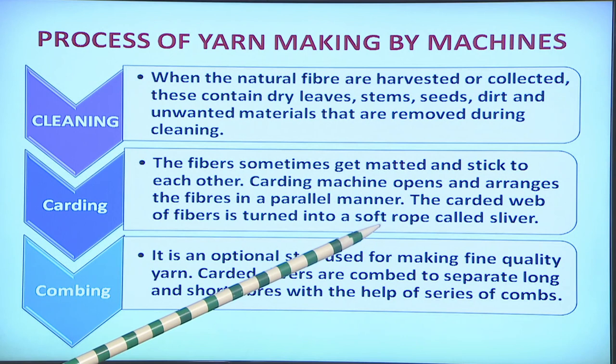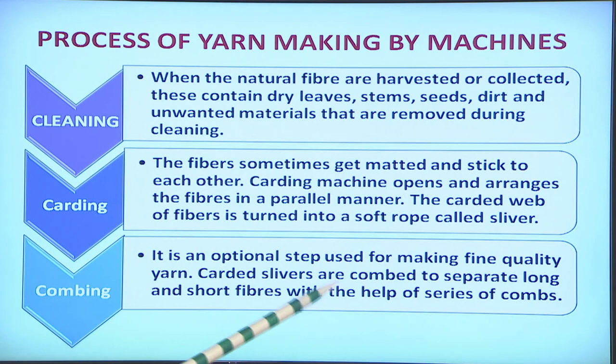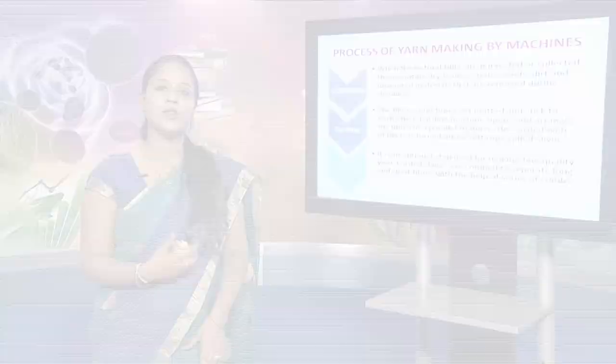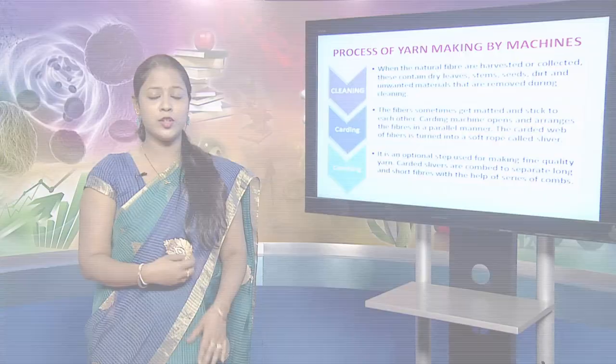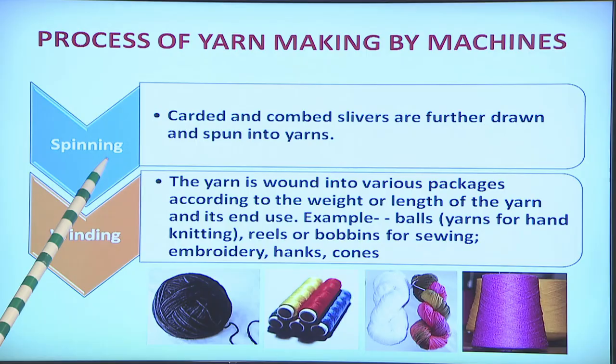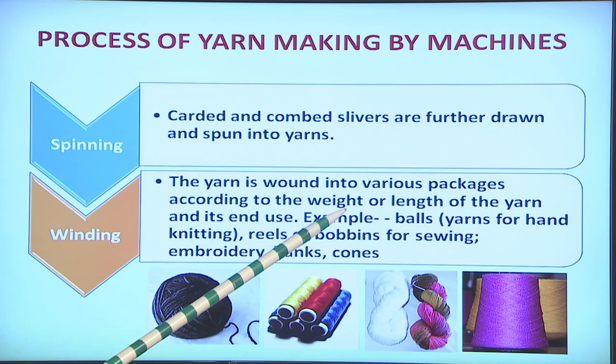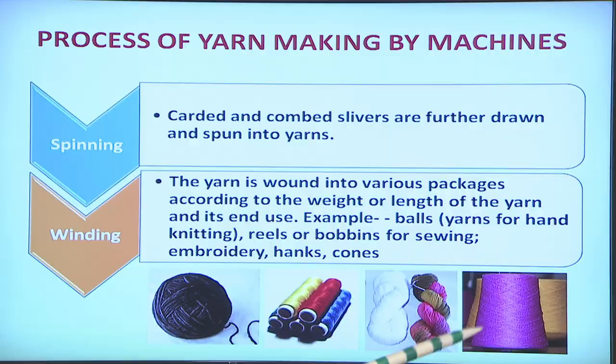The third step is combing, which is an optional step used for making fine quality yarn. The carded slivers are combed with a series of combs to separate long and short fibers. Combing is similar to combing our hair — it is done to parallelize fibers, remove knots, and remove short fibers left from carding. Next, the carded and combed slivers are drawn and spun into yarns. Finally, the spun yarns are wound onto different packages according to their weight, length and end use — examples being balls for hand knitting, reels or bobbins for sewing, hanks and cones.